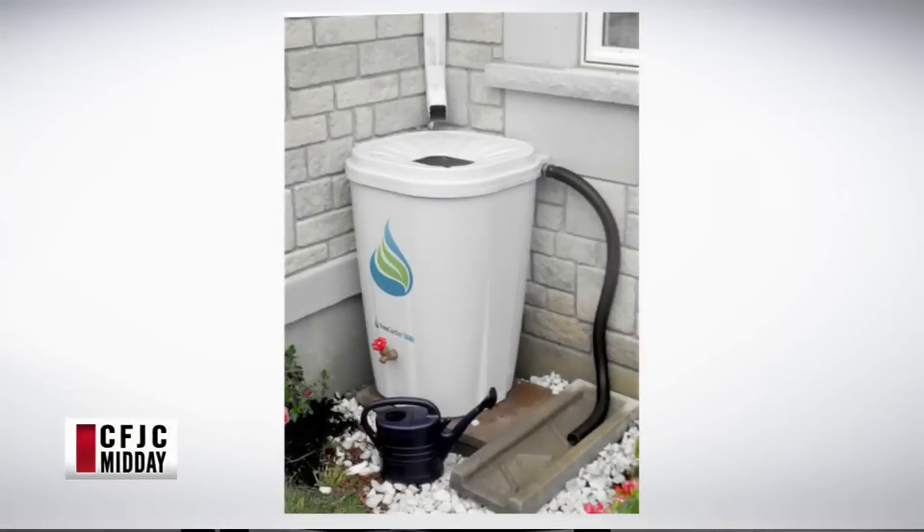Then you can come pick up your rain barrel at the Green Living Expo on April 30th. Let's take a look at the rain barrels in case you're wondering what they are — this is what they look like. They collect water.